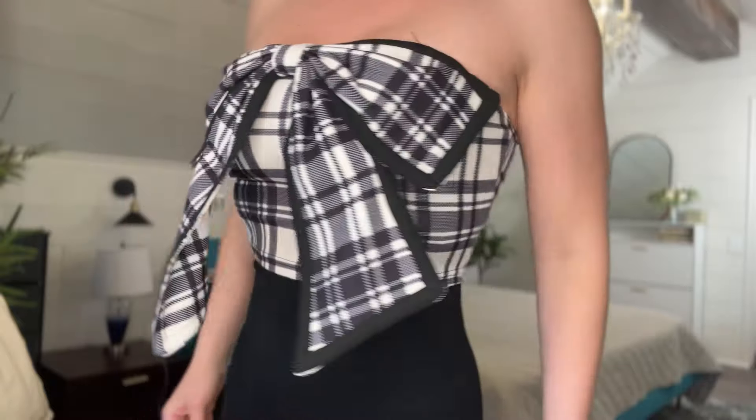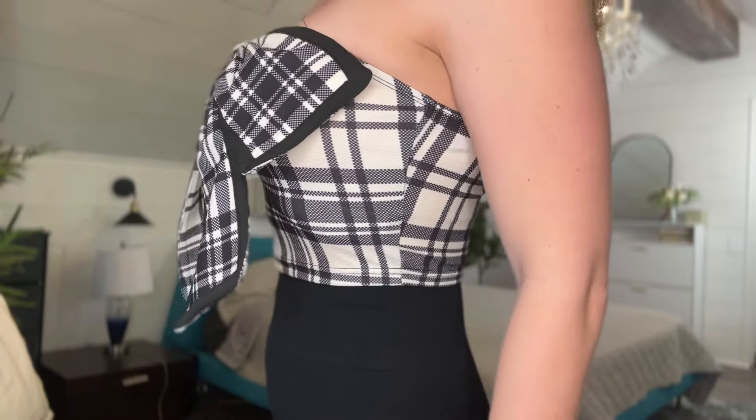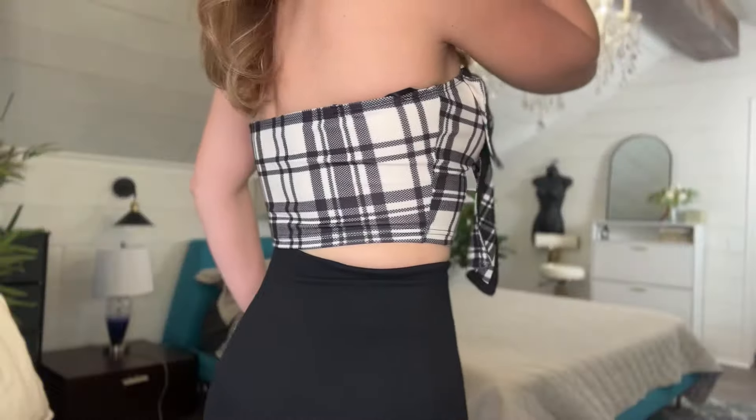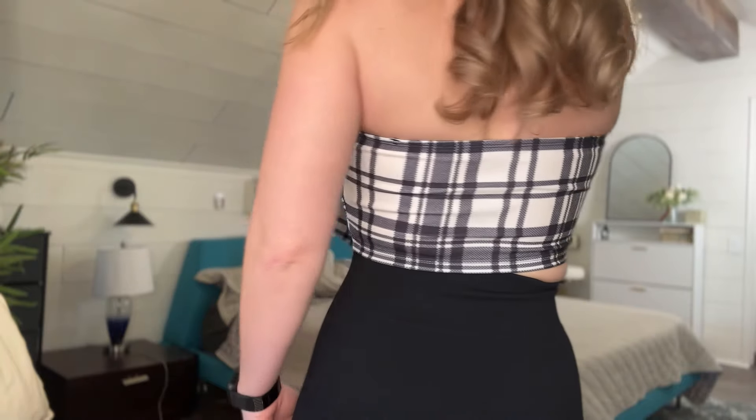I just paired this super cute top with a mini skirt and I think it is adorable. I am pleasantly surprised at how cute this top is. I would say it's true to size — I am five foot eight, I weigh 145 to 150 pounds, and this is a size medium. The back is like a tube top style, so it's open up top.